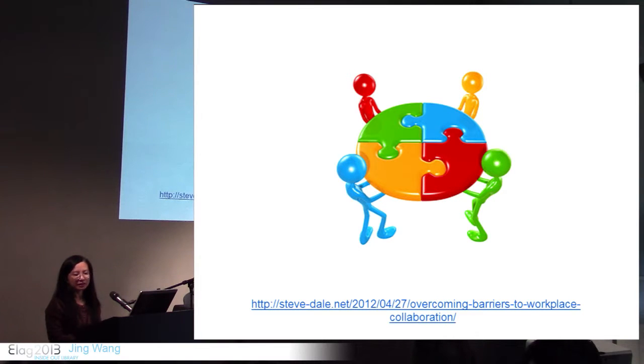However, there are geographical barriers, and also organizational and disciplinary barriers. A virtual research network such as VIVO facilitates collaboration across these barriers.